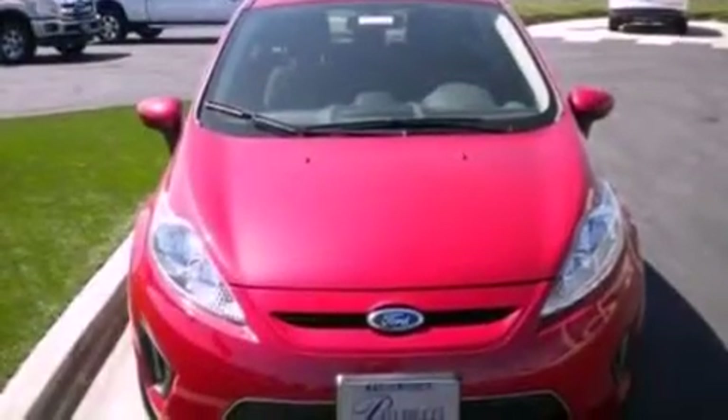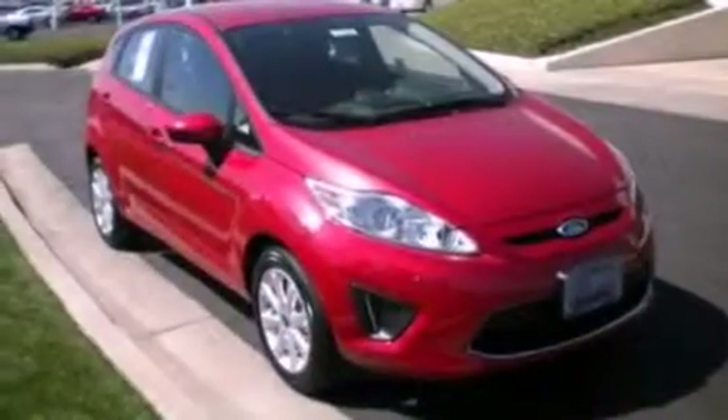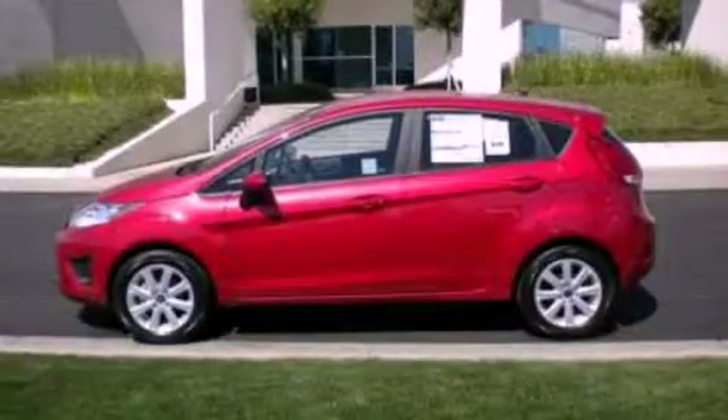With an EPA estimated rating of 37 miles per gallon on the highway, it doesn't compromise fuel efficiency for size, comfort or fun. Please call today to reserve this vehicle for a test drive.